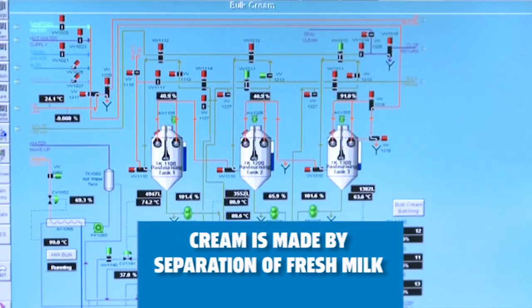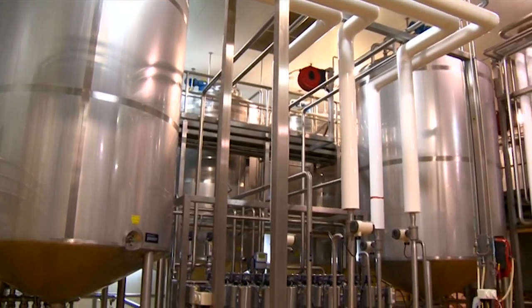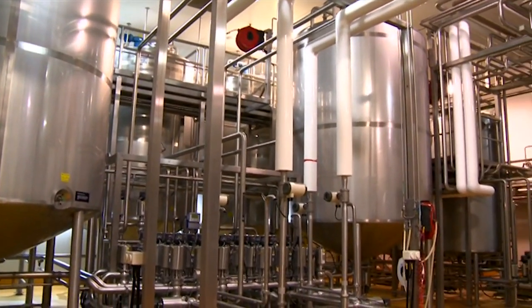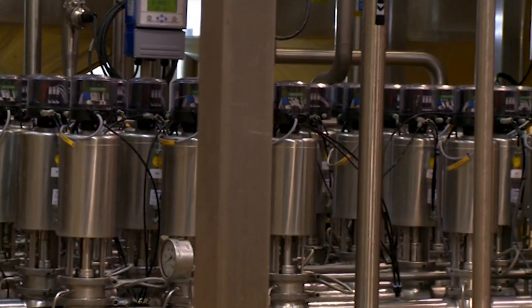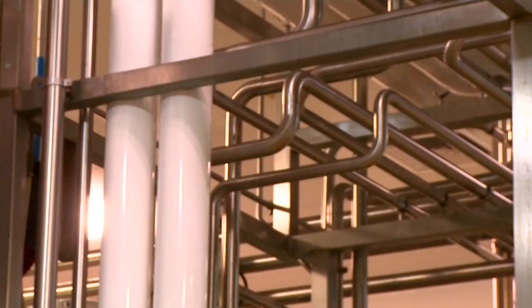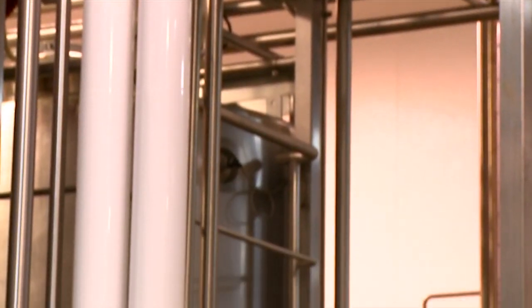Cream is made by separating fresh milk. This is done using a special machine called a centrifuge, which spins around very, very quickly. The force created by the spinning throws the skim milk to the outside of the bowl and the cream remains in the centre.